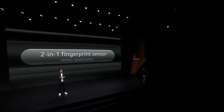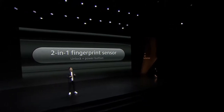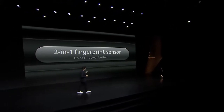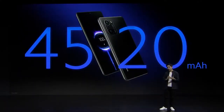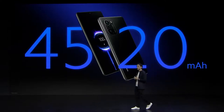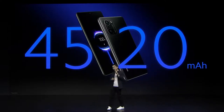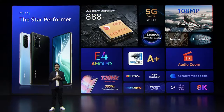For Mi 11i, we made the decision to add a side fingerprint sensor. This actually serves two purposes, allowing you to unlock and turn off your phone. Mi 11i features a 4,520 mAh battery that lasts up to two days of usage. We built this for everyday practicality and functionality. This is Mi 11i, the star performer.